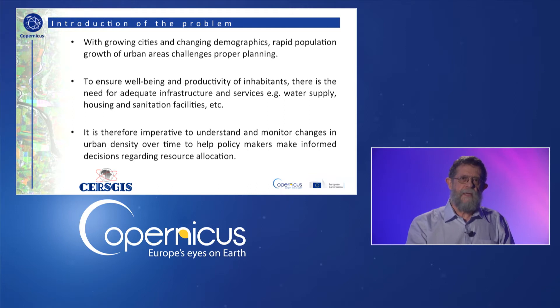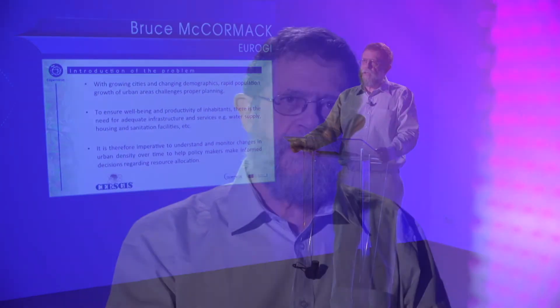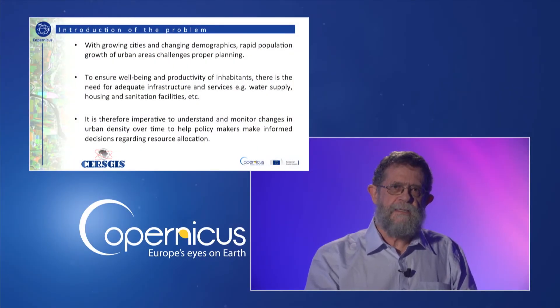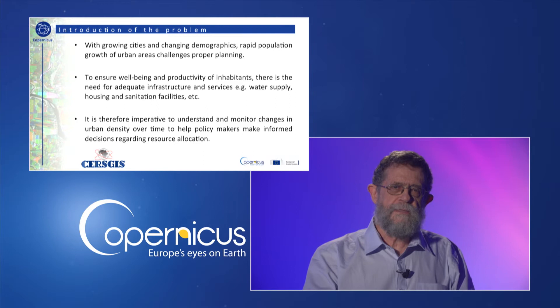To ensure well-being and the productivity of inhabitants, there is the need for adequate infrastructure and services such as clinics, schools, water supply, roads, electricity, broadband, sanitation facilities and other services. Regular updates regarding where new urban settlement is taking place and the density of that settlement plays a vital role in services planning. It is therefore imperative to understand and monitor changes in urban density over time to help policy makers make informed decisions regarding resource allocations.